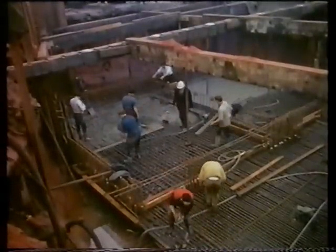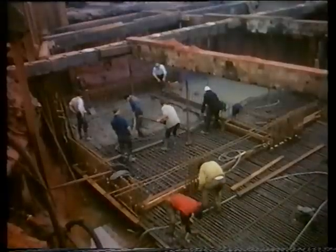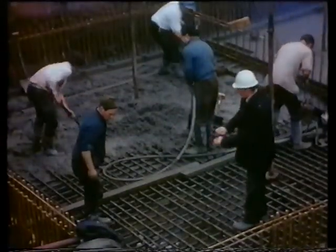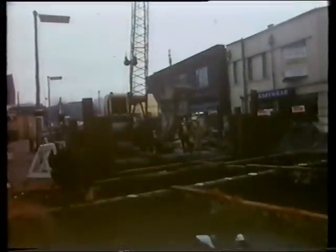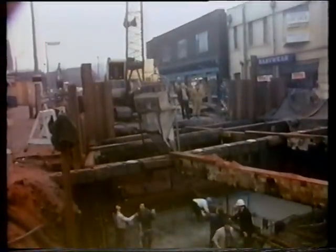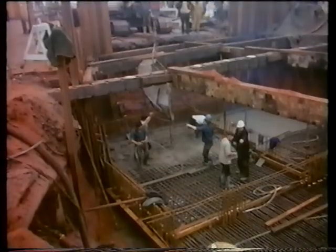The combined subway and public conveniences were constructed in reinforced concrete. It was not an easy task to carry out this work in the centre of a busy road junction whilst interfering as little as possible with the flow of traffic.